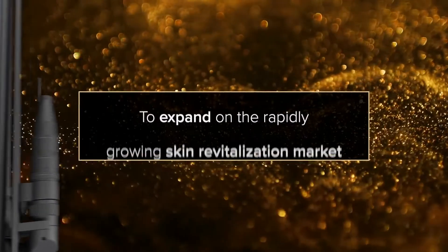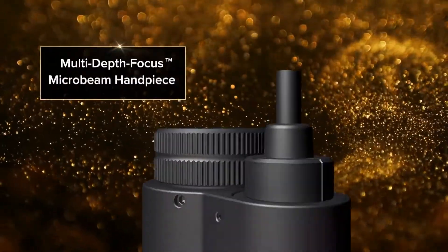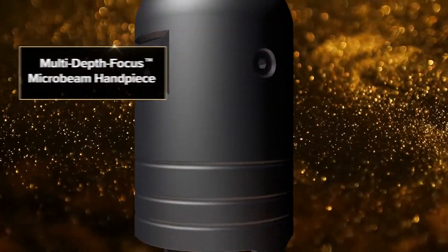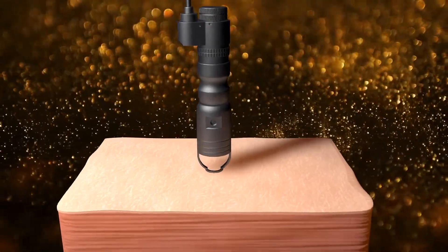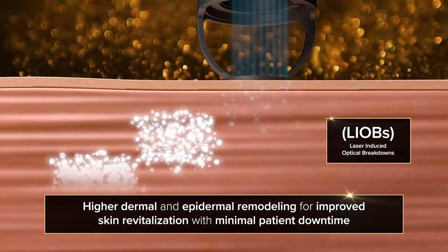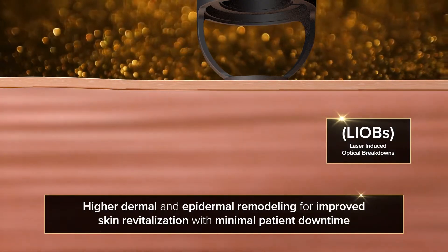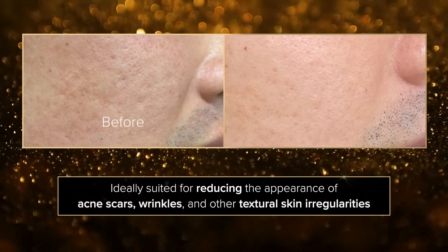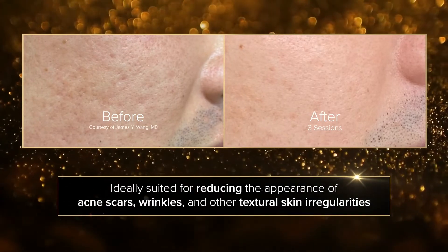To expand on the rapidly growing skin revitalization market, Lutronic developed the multi-depth focus microbeam handpiece, which is designed to deliver microbeam non-thermal injuries at three depths within the skin, leading to higher dermal and epidermal remodeling for improved skin revitalization with minimal patient downtime. This is ideally suited for reducing the appearance of acne scars, wrinkles, and other textural skin irregularities.